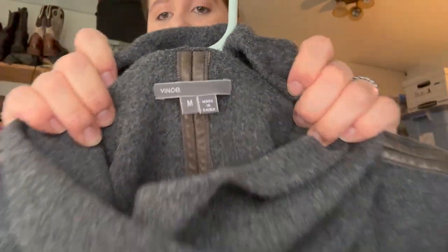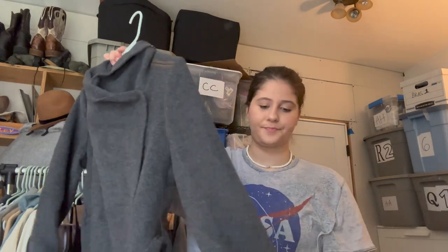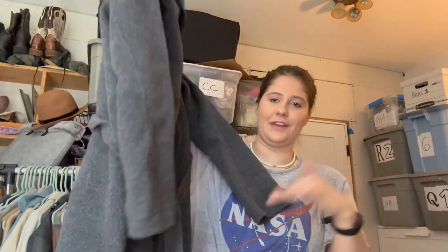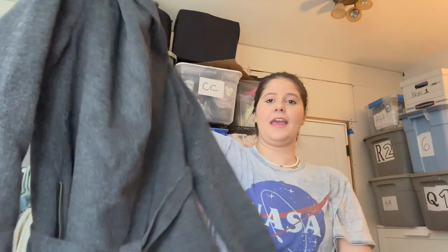This one was an absolutely great find. This is Vince, and outerwear jackets from Vince sell so much better than their pants or shoes in my experience. It buttons to the side and came with the belt, which was just shoved in a pocket. It's a merino wool blend jacket. I know it's not jacket season, but I'm gonna put it on eBay with international shipping turned on and I think it could sell internationally too.